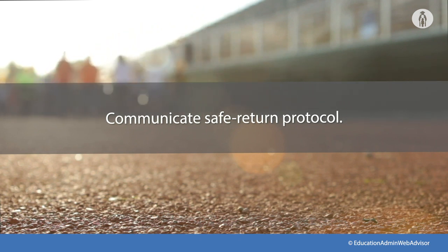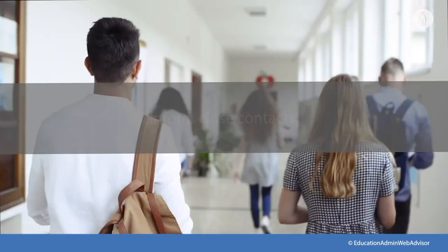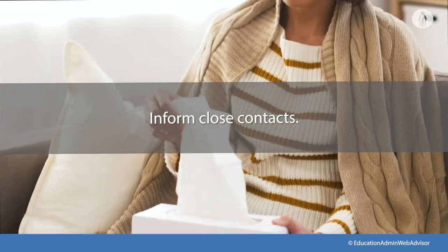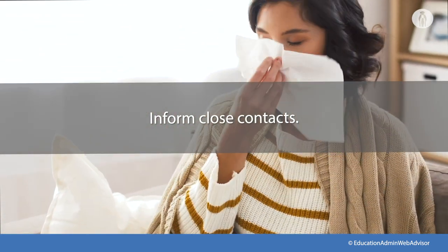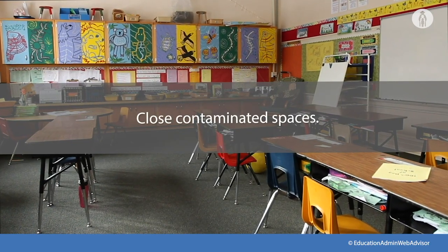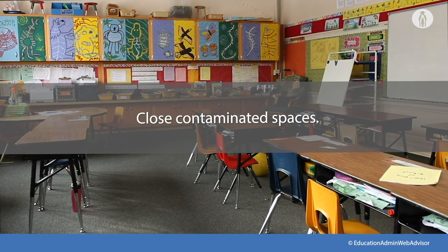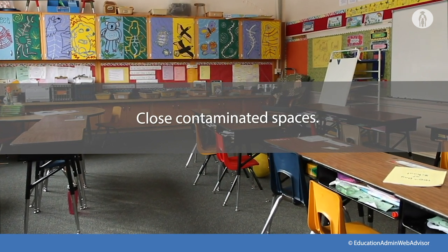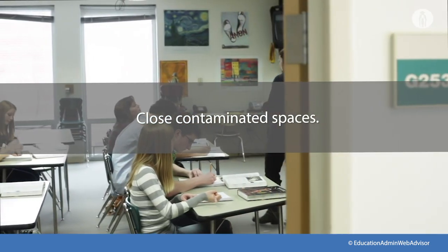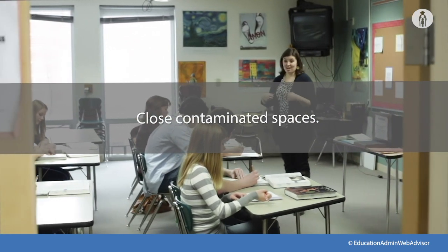If a person does not have symptoms, follow appropriate CDC guidance for home isolation. Inform those who have had close contact with a person diagnosed with COVID-19 to stay home and self-monitor for symptoms and to follow CDC guidance if symptoms develop. Close off areas used by a sick person and do not use them before cleaning and disinfection. Wait 24 hours before you clean and disinfect; if it is not possible to wait 24 hours, wait as long as possible and ensure safe and correct application of disinfectants, keeping disinfectant products away from children.